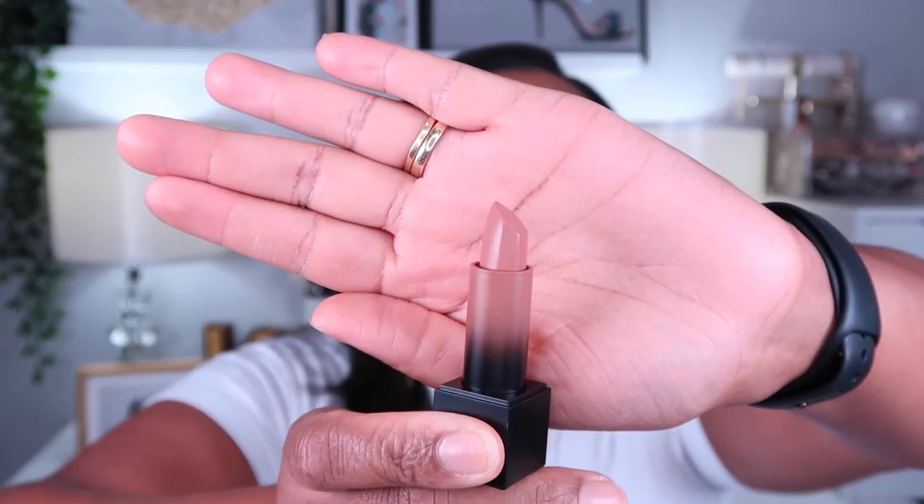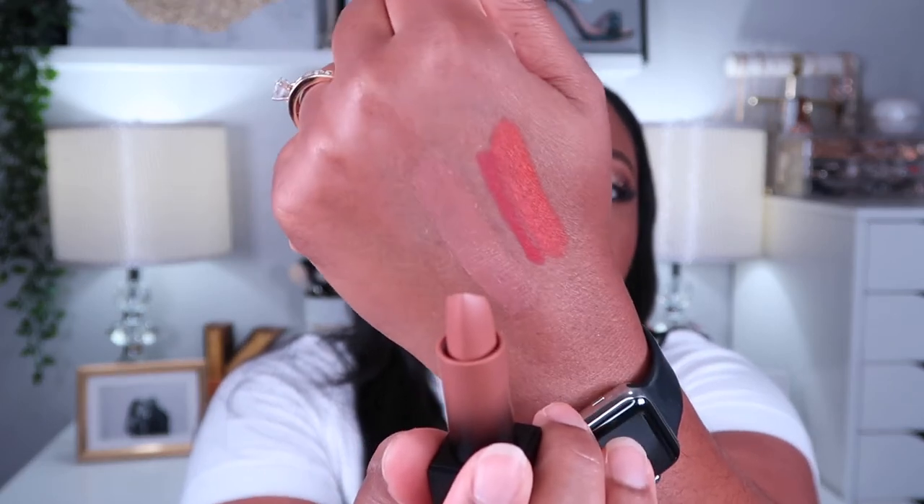The next lipstick I picked up was another Huda Beauty Bossy Browns Power Bullet Cream lipstick. I love these lipsticks — I already have one in Habibi, which is darker. This one is Raja, a lighter brownie nude. The formula is so pretty — it'll look so good as a your-lips-but-better with a nice brown lip liner. I love love love the cream lipsticks from Huda Beauty. These are going to be in my yearly favorites.